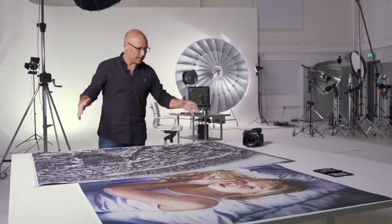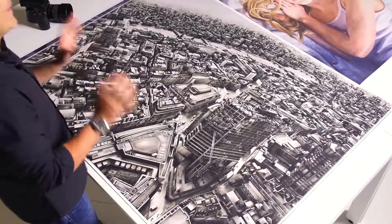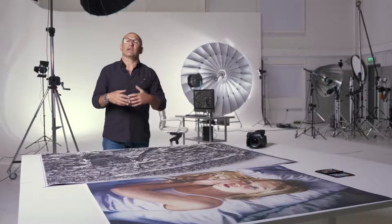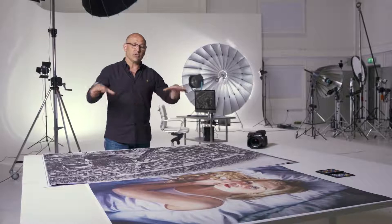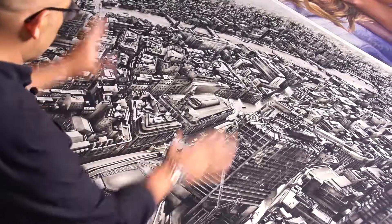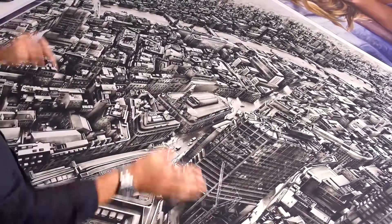What's really impressive is that the print I've reproduced here is at least 50% larger than the original painting. You would expect the quality to reduce because of that increase in size, but what we can see here is still exquisite detail throughout the whole picture.